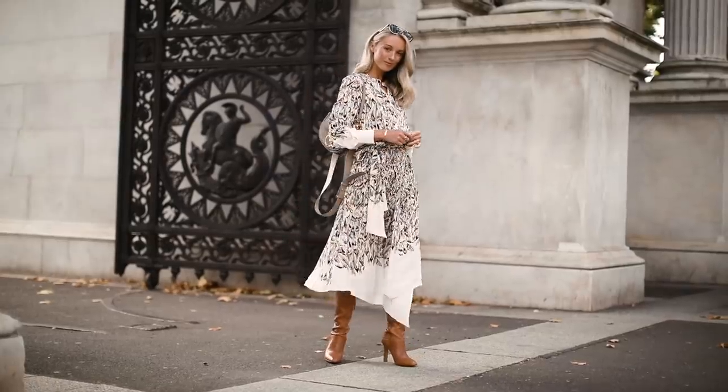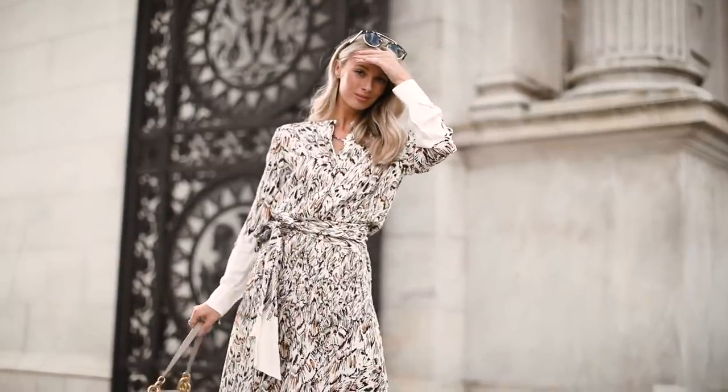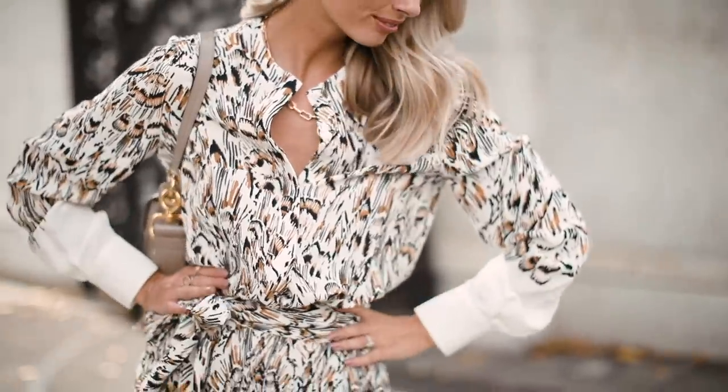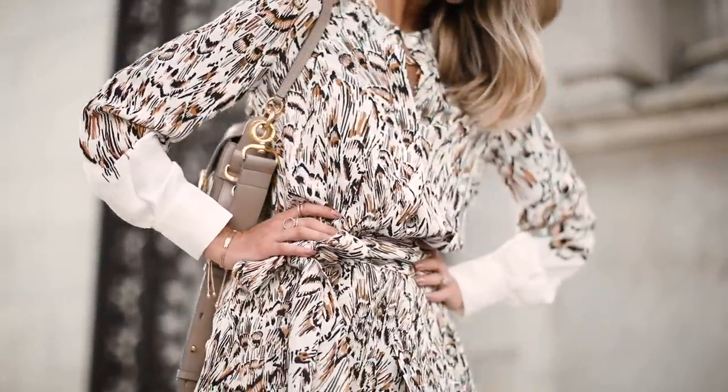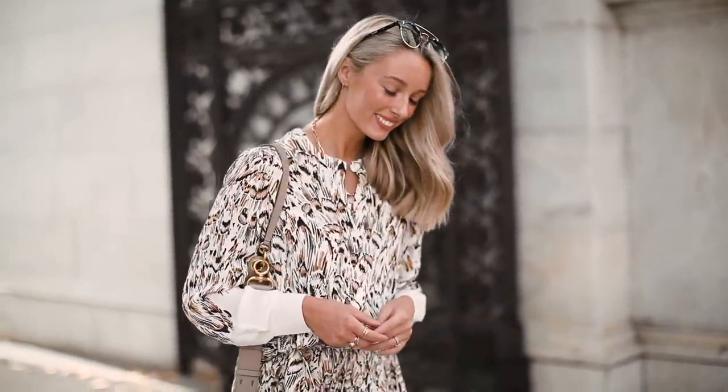Flattering outfit hack number seven is to have some go-to pieces in your wardrobe for those foggy mind mornings when you can't think what to wear. If you have a few things that you know flatter your body because you've worn them many times and feel great in them, those are fantastic go-to pieces. One thing I think is fabulous on so many body types is the wrap dress — it's got a beautiful pattern which is great camouflage, a belt around the waist creating that lovely feminine silhouette, and it's loose and not too form-fitting on the bottom, making it super flattering and easy to wear.